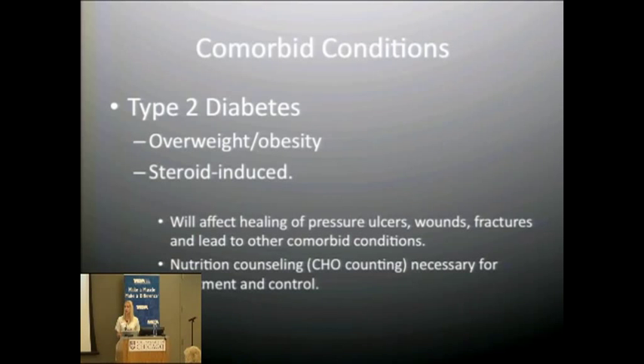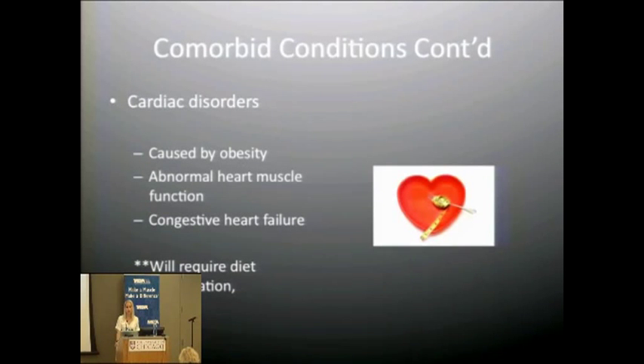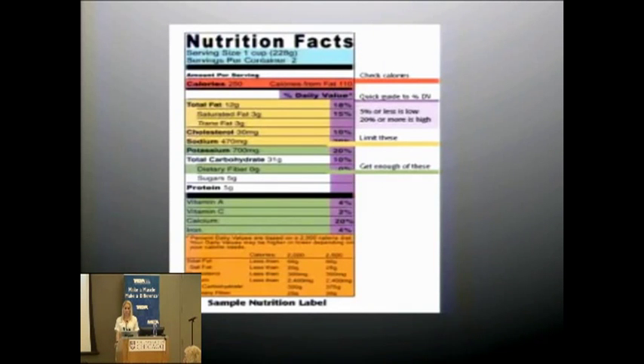Nutrition counseling for diabetes management includes carbohydrate counting and balancing protein and fat to stay full while keeping blood sugar from spiking. When reviewing food labels, I encourage patients to look at total carbohydrates rather than just sugars, because all carbohydrates convert to glucose once metabolized.